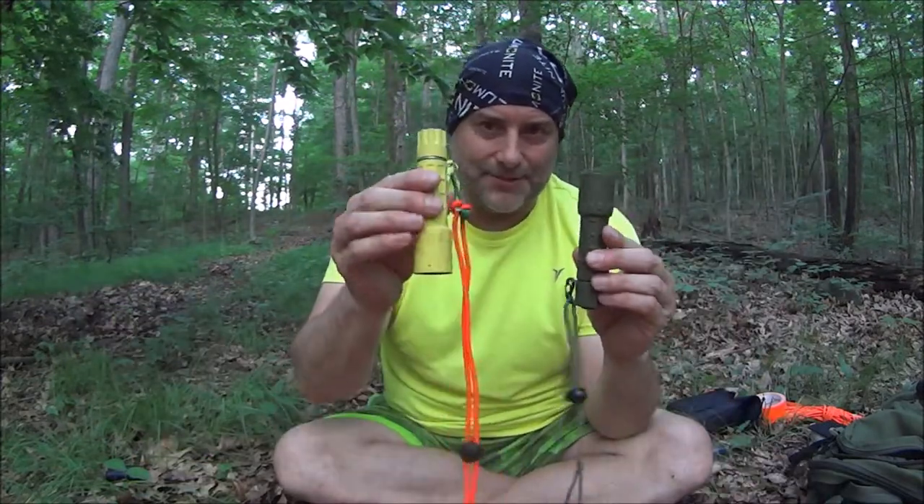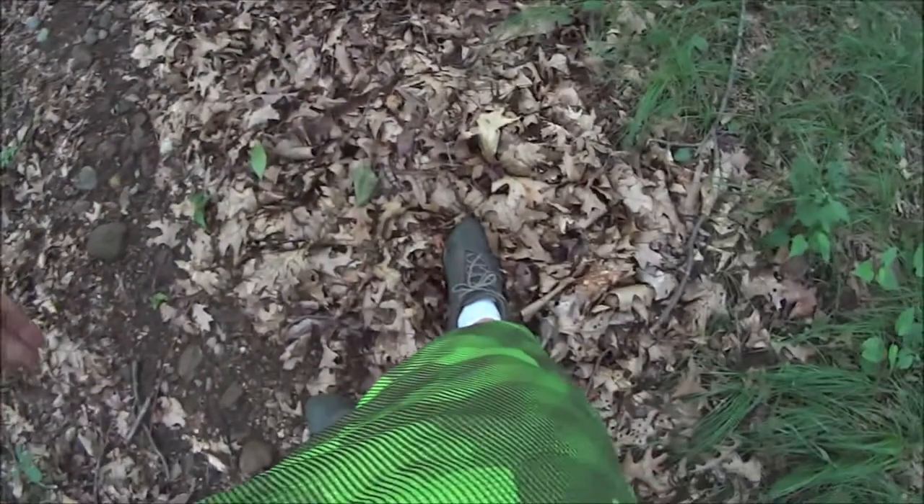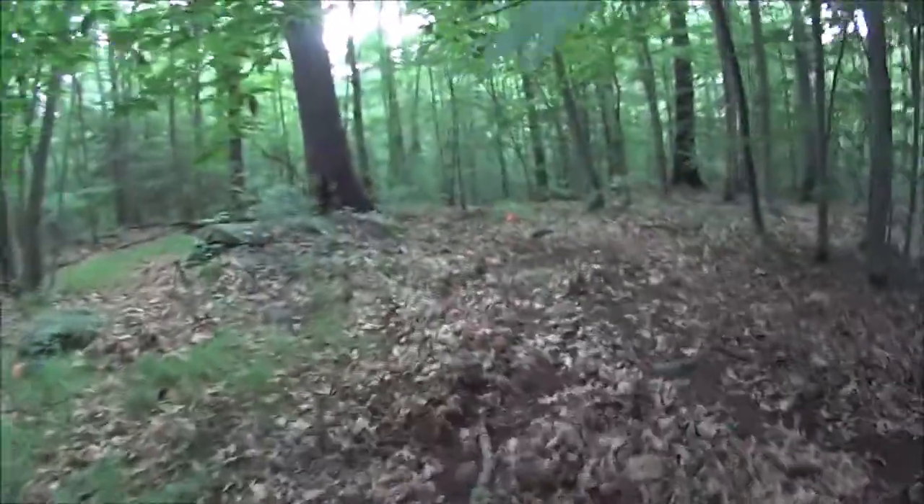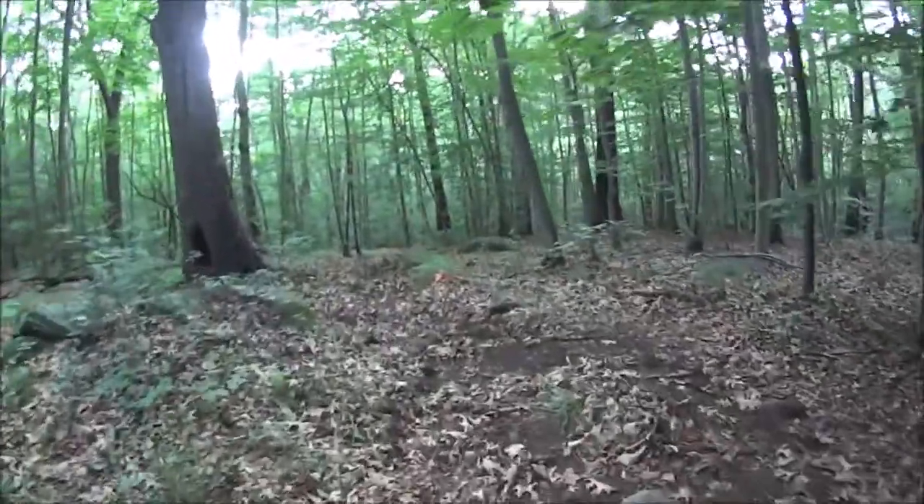What we're gonna do is set up a bushcraft survival easter egg hunt - spread these gear items out in the woods and see how they show up in visibility, putting the bright colored one next to the less brightly colored one. Hang on... snazzy shorts, right? Let's see what we got. I can see the knife right off the bat.